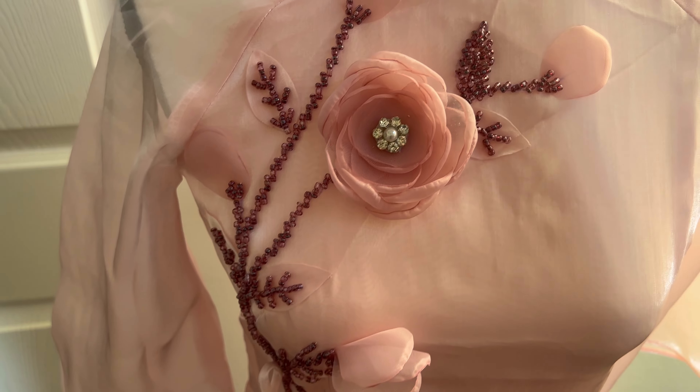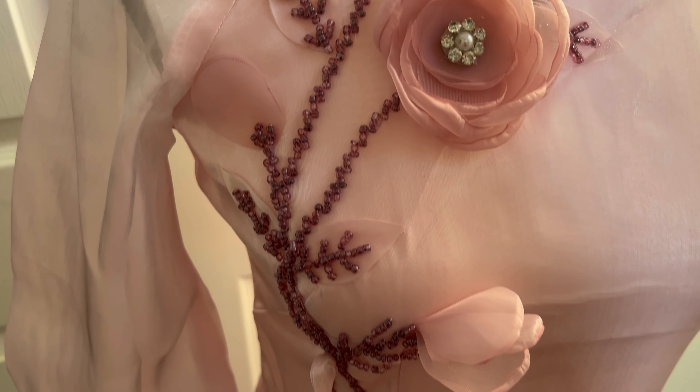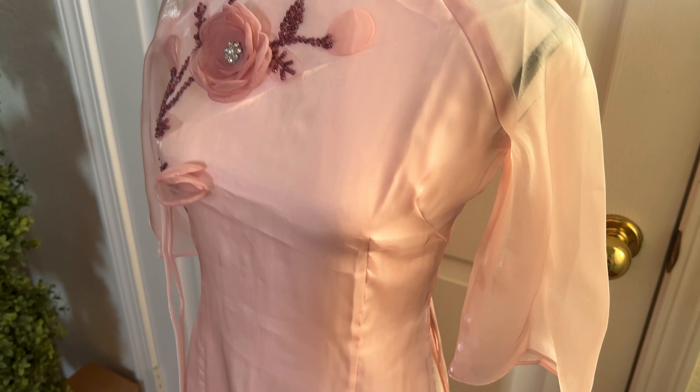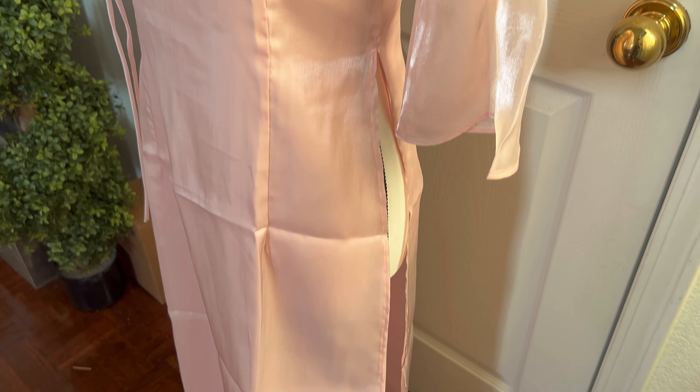Here is the design up close — as you can see it looks really nice. It exhibits different shades of pink in order to form this dress.